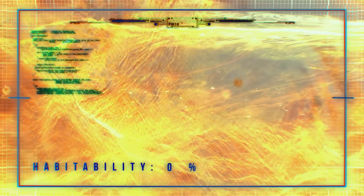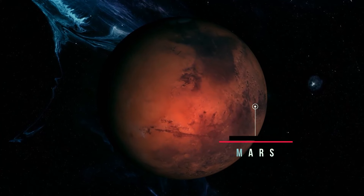Both have relatively young surfaces and thick atmospheres with clouds. The orbit of Venus is also the closest to Earth. That might raise a question about the possibility of life on Venus. But no — Venus is not habitable.